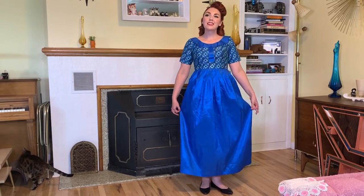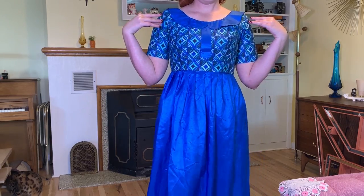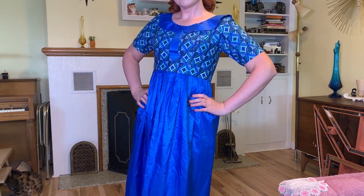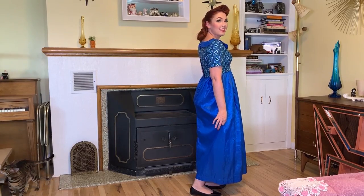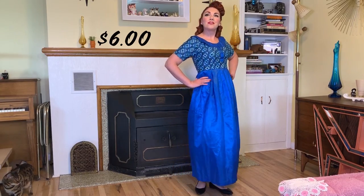Next up is this very pretty blue, kind of 1960s-looking dress. It might be homemade — I'm not sure — but it's full length and I thought it was really pretty. I really liked the Peter Pan collar. You guys, let me know if you'd like a little series where I do some era hopping, because I'm usually pretty stuck in the 50s and rarely do 60s or 70s. I bought this dress with that in mind and it was six dollars.